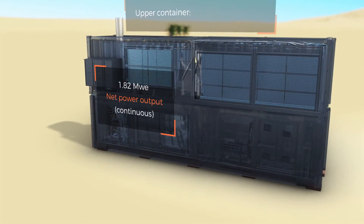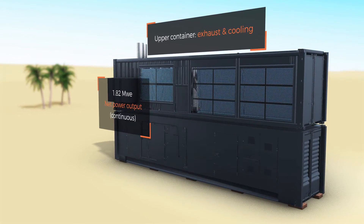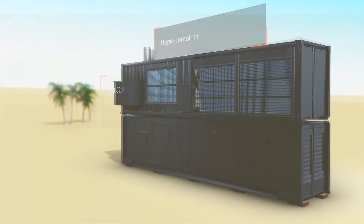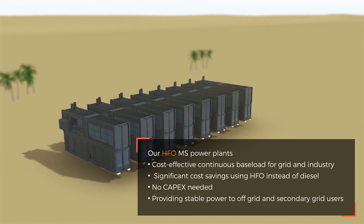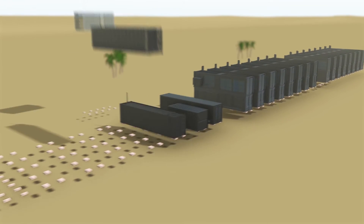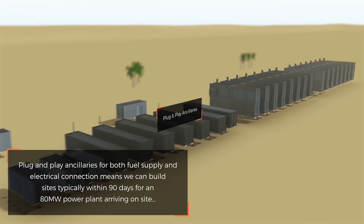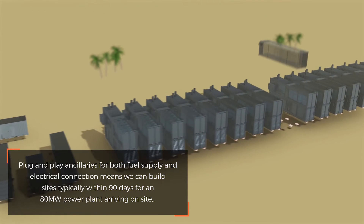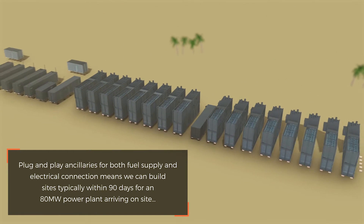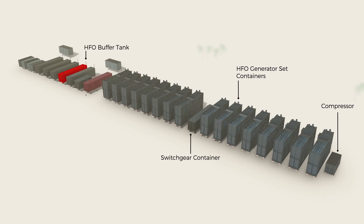Our HFO power plants can provide continuous baseload for grid and industry. They also deliver significant cost savings when compared to using diesel fuel or replacing aging, less efficient infrastructure that has high operations and maintenance costs or is prone to frequent breakdowns. Plug and play ancillaries for both fuel supply and electrical connection means we can build sites typically within 90 days of equipment arriving on site. The 16-pack concept means sites can be tailored to meet customer requirements — for instance, 100 megawatts of power would require a four 16-pack layout.